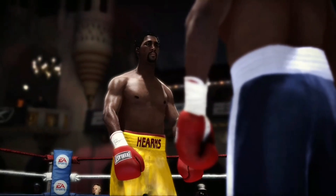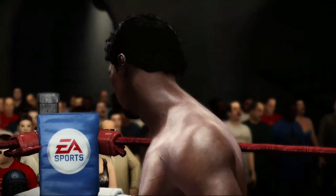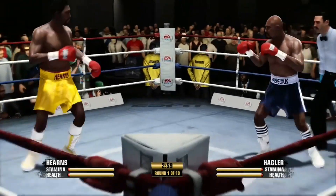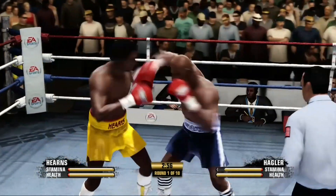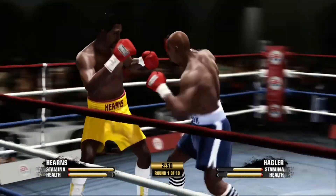All right, fellas, let's have a good clean fight — touch him up and let's go. Round number one is now underway. All the talk is done. It is simply time to fight.